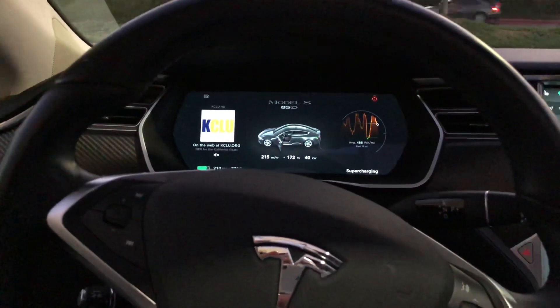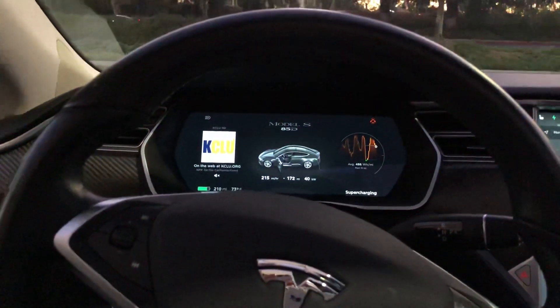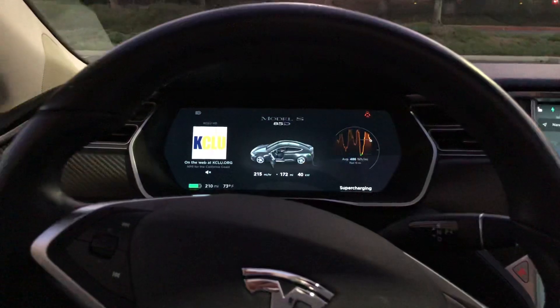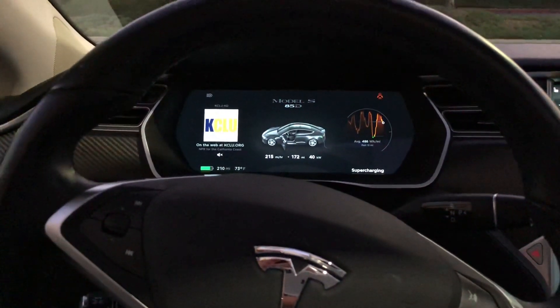Right now I'm waiting for my Model 3 — it's still at the service center, and this is the loaner they gave me. Thanks again for watching and have a good one.